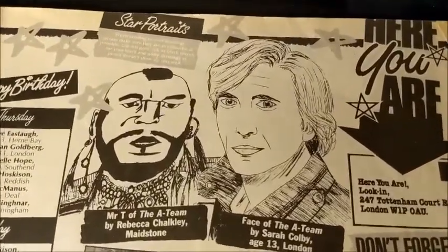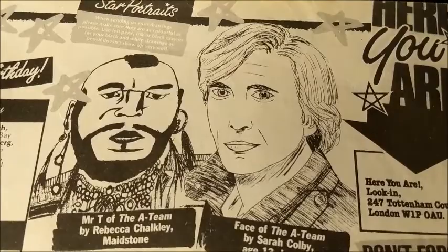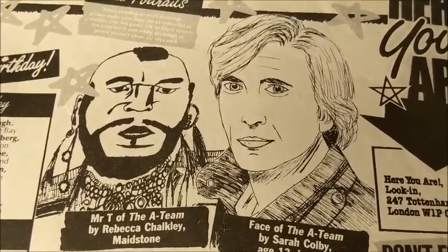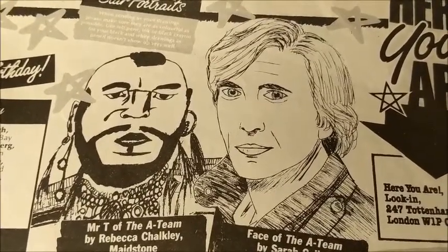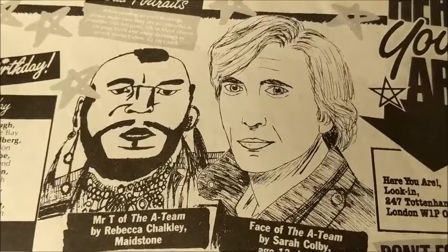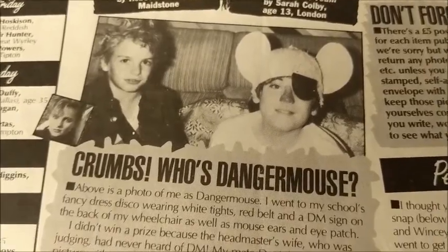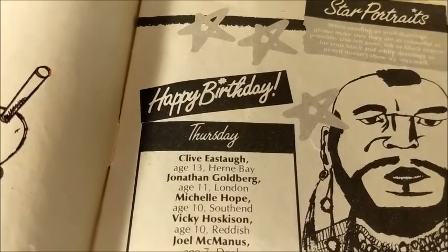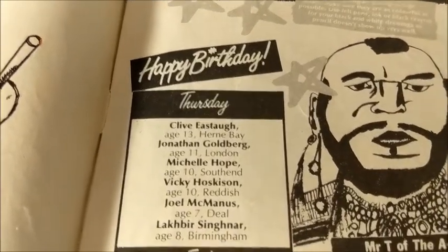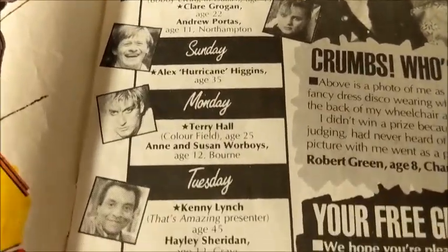They've got a section called Star Portraits where you basically draw your favourite TV personality and send them in. There were some real stinkers but these ones are quite good — obviously Mr. T and Face from the A-Team, and somebody dressed as Danger Mouse. You could even send in pictures of your pets. And if you were lucky, they used to publish your birthday along with some celebrities' birthdays as well.